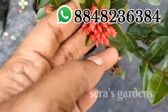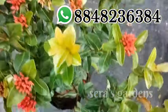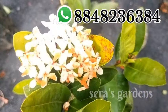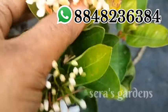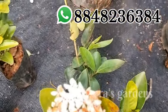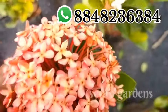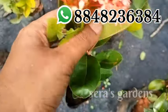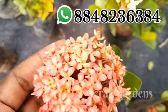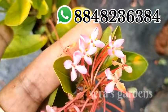We have 4 varieties in 5 sizes. This is a red color, a red flower, a white flower, and a dwarf flower. This is a red flower.